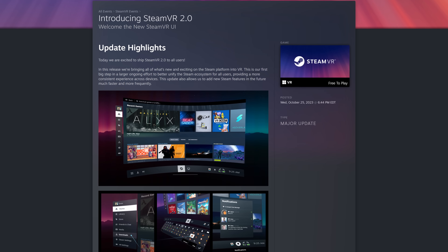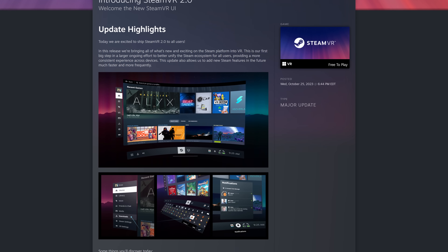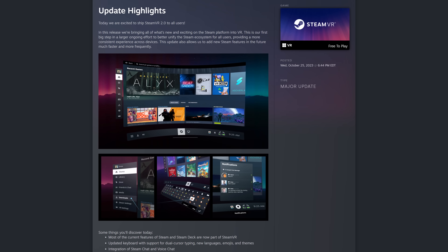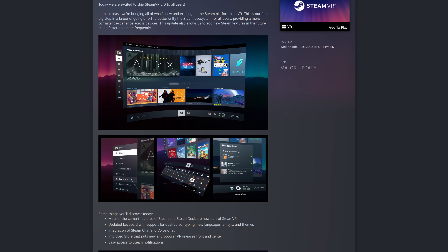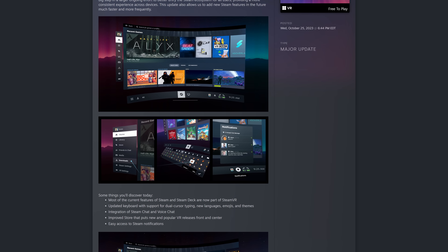SteamVR 2.0 integrates the Steam Deck experience into VR with a virtual screen that inhabits your environment. It's wonderful to see the unification between desktop, big picture mode, Steam Deck, and now SteamVR. This means that new features will be able to be uniformly rolled out across all four experiences and will be easier for them to maintain going forward. So there won't be this fractured nature of the Steam ecosystem anymore, and I love that.